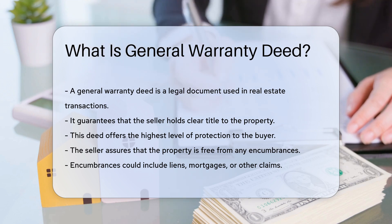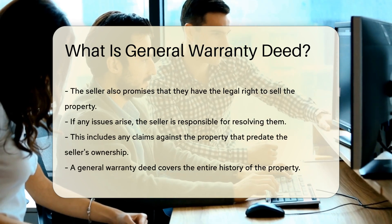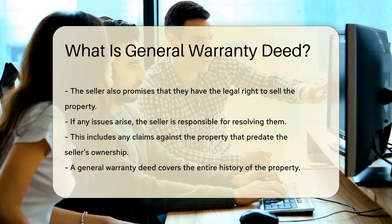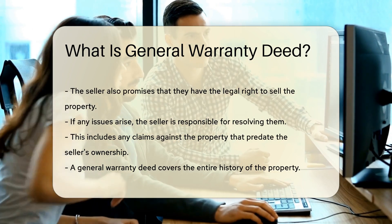Encumbrances could include liens, mortgages, or other claims. The seller also promises that they have the legal right to sell the property. If any issues arise, the seller is responsible for resolving them. This includes any claims against the property that predate the seller's ownership.